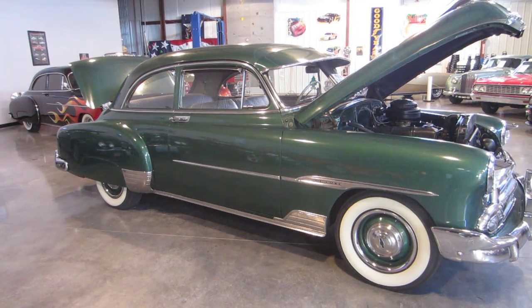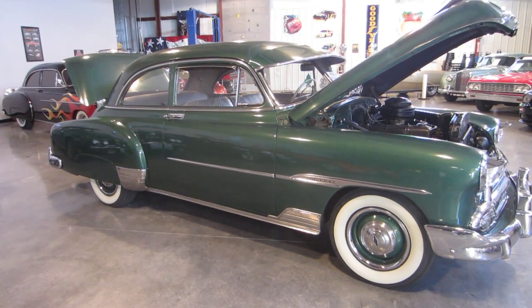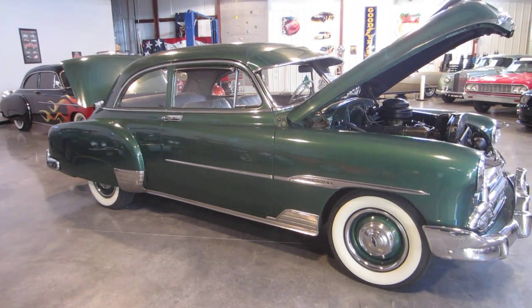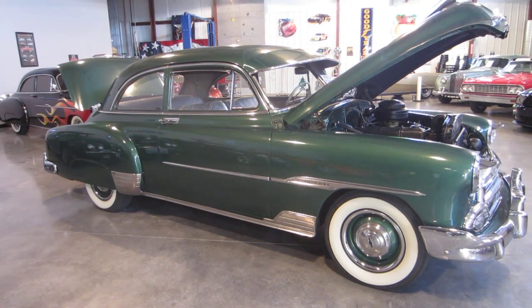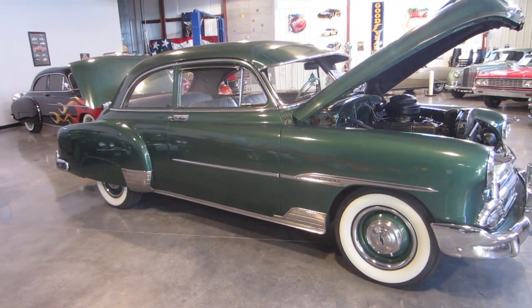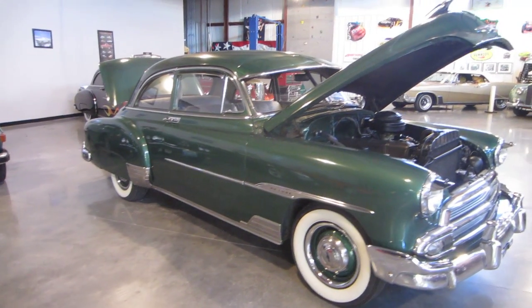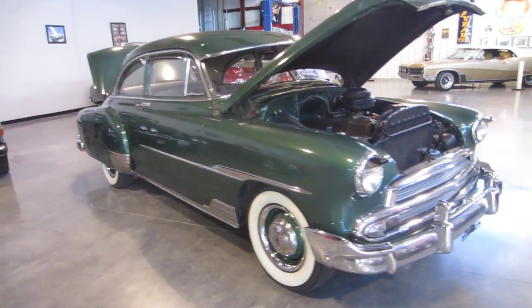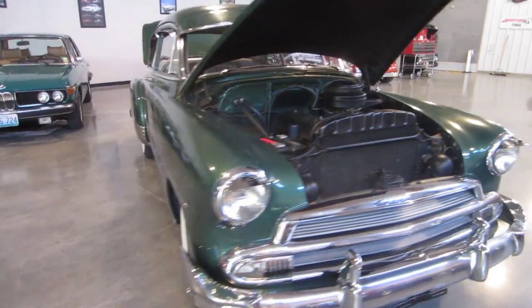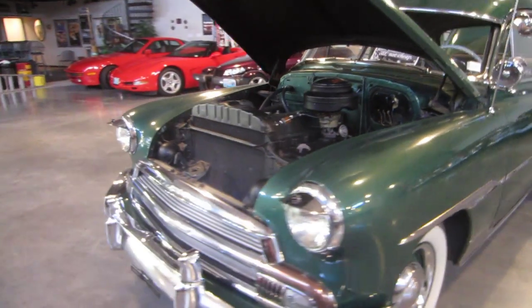This is a 1951 Chevy Deluxe with a two-speed Power Glide from the factory. 100% original car, matching numbers front to back. What an absolutely gorgeous piece — impeccable driving. This car has all its original features that it came with, completely documented, two-owner car.